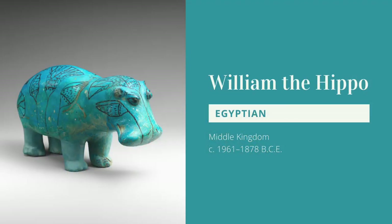When one thinks of ancient Egyptian art and architecture, they typically think of pyramids, hieroglyphs, and mummies. But this culture is full of all kinds of mediums. So I thought I would take this opportunity to highlight one of the cutest artifacts from this culture.